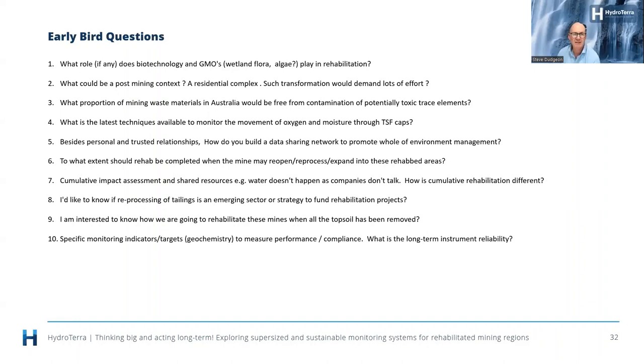Question: what are the latest techniques available to monitor the movement of oxygen and moisture through TSF caps? There's a variety of different sensors available for both oxygen and for moisture, and one of the challenges there is making sure we've got enough profile depth coverage.